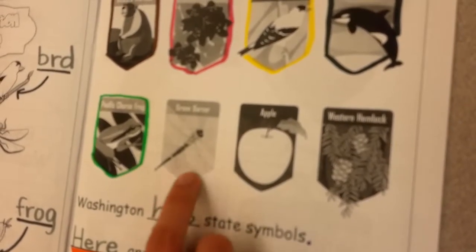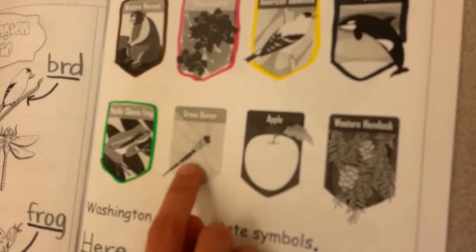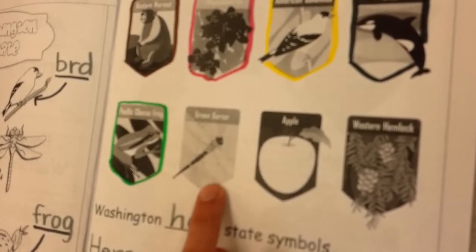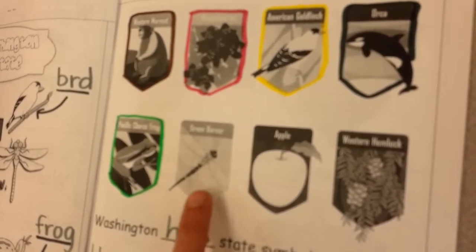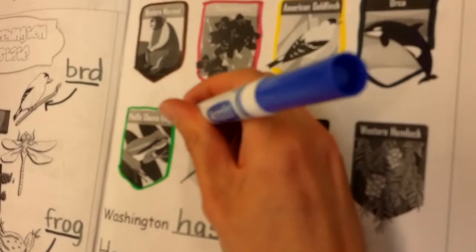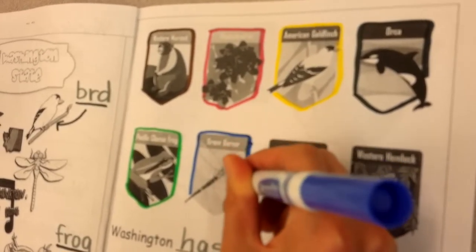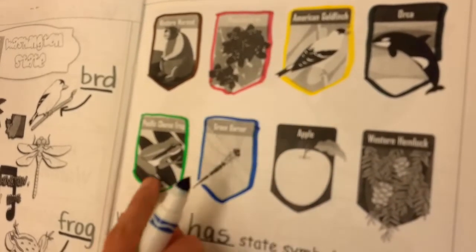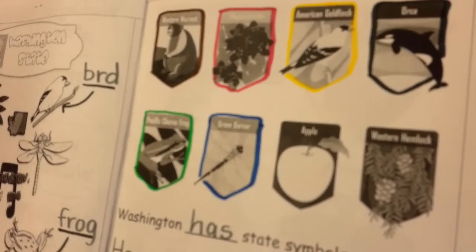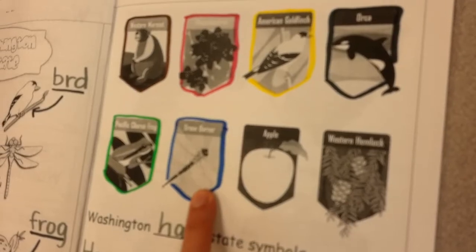Next up, this badge. This is called a green darner — this badge is showing the Washington state insect. A green darner is a type of dragonfly. Right now, you can outline that box in blue. We used the color green before for the frog, the Pacific Chorus Frog. Green darners can often be seen flying in the sky, and that's why we use the color blue. The Washington state insect: green darner.